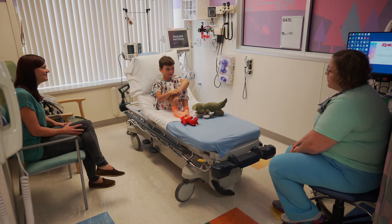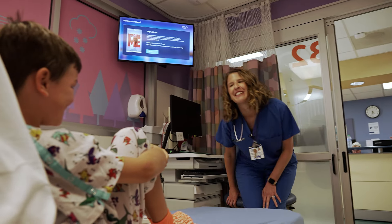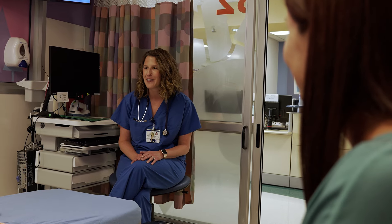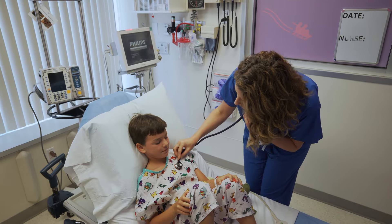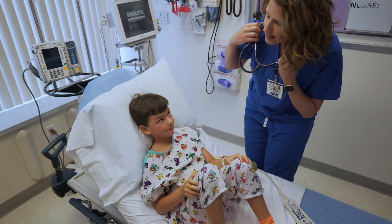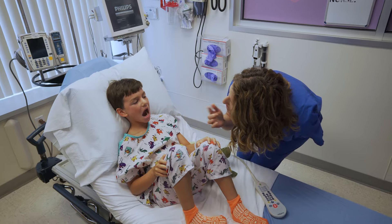My nurse told me that I would get to meet all the people taking care of me for the day. First I met the nurse practitioner from the anesthesia team. She asked my mom and me a lot of questions about my health and explained the way I would fall asleep for my surgery. She let me know that the anesthesiologist would use a mask to help me drift off to sleep. Some kids that are older or taller might get a tiny straw called an IV for their sleepy medicine.